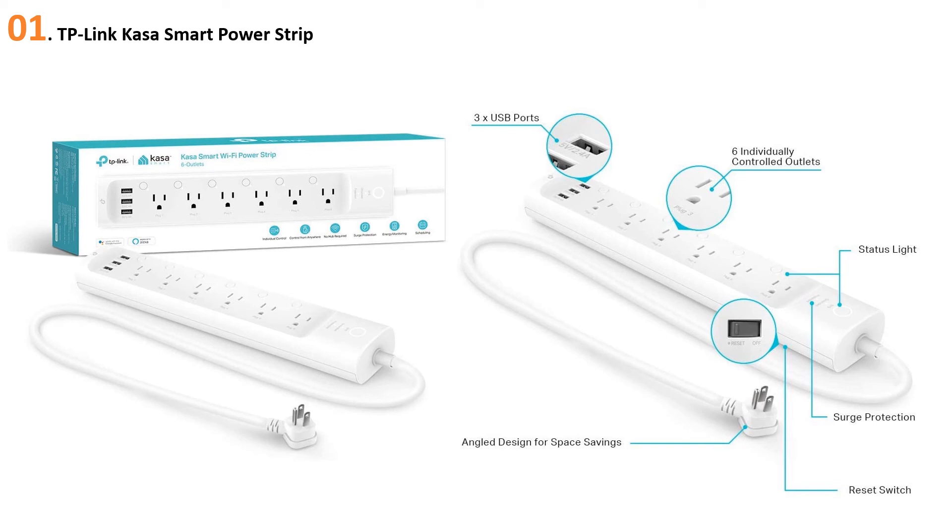At number one: the TP-Link Kasa Smart Power Strip. If you're looking for a smart surge protector from a known brand, TP-Link's Kasa Smart Power Strip is a costlier alternative to the Teckin. If you're willing to pay more, you'll benefit from knowing that this model is rated at a sufficient 1710 joules of protection.